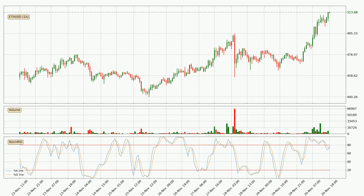Moving to the hourly stochastic RSI, it currently shows no overbought or oversold conditions, but the %K line is over the %D line, which means the current trend is to the upside.